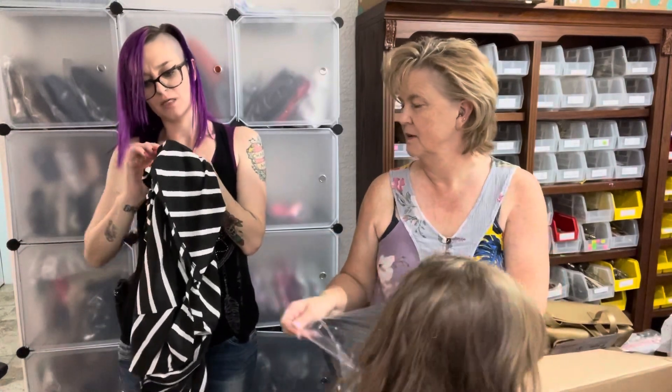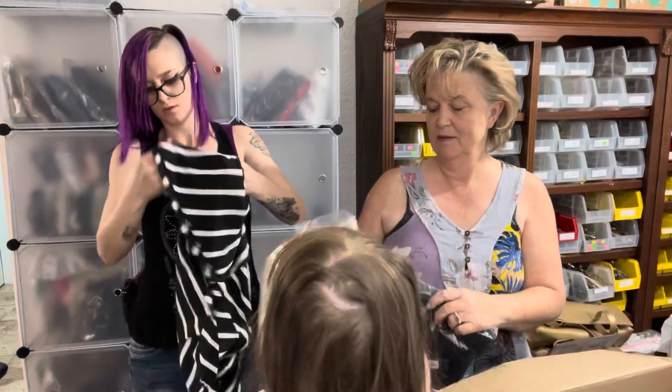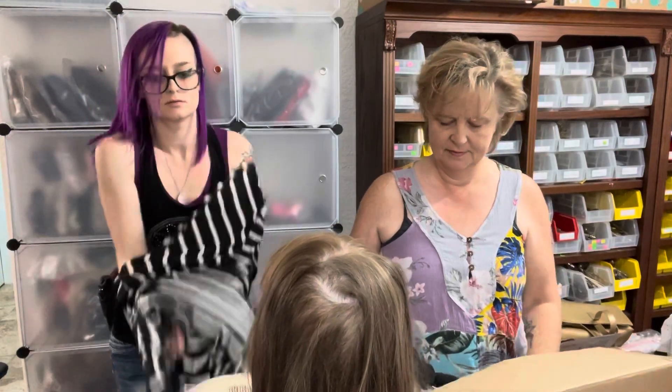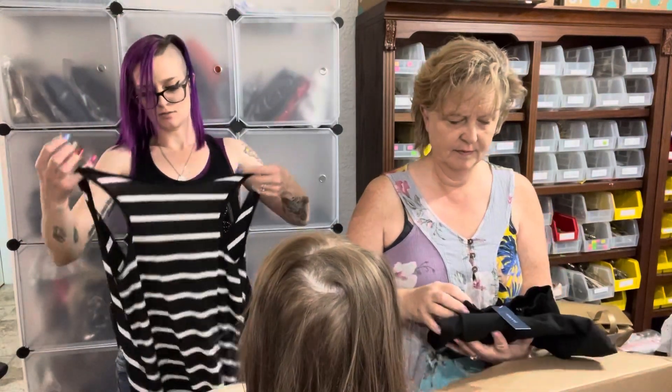This one is a medium — it's a bodycon-type maxi dress. Very cute bodycon maxi dress.